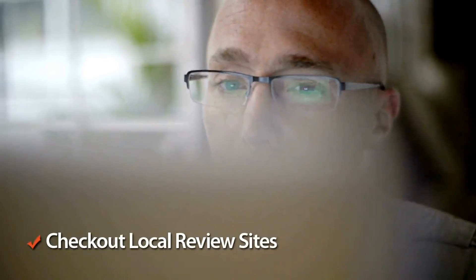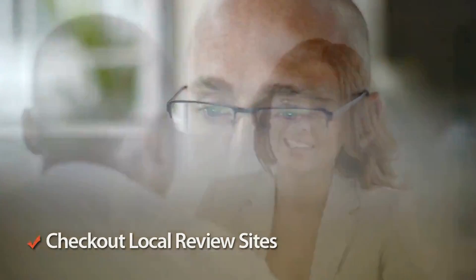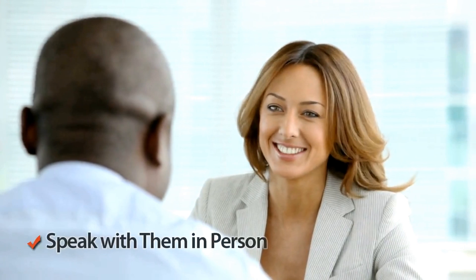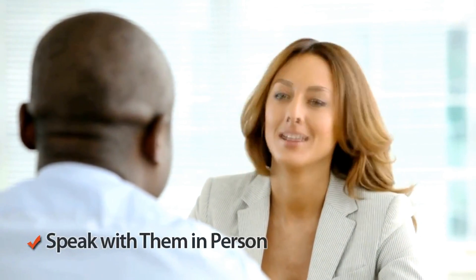Be sure to check out independent review sites too where possible to get a more rounded look at the company you have your eye on. All realtors will generally be open to sitting down and discussing your needs before you have decided on the company you want to help list and sell your property.